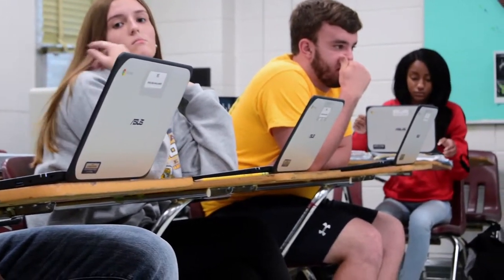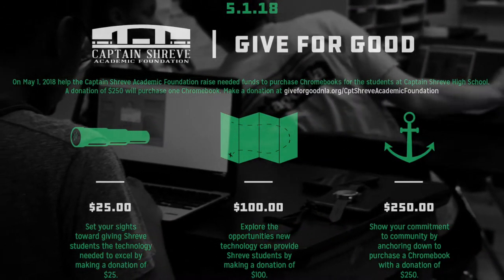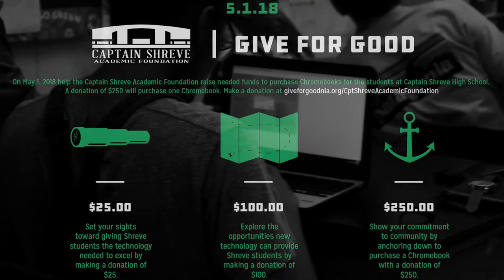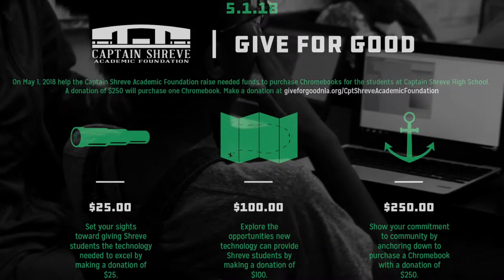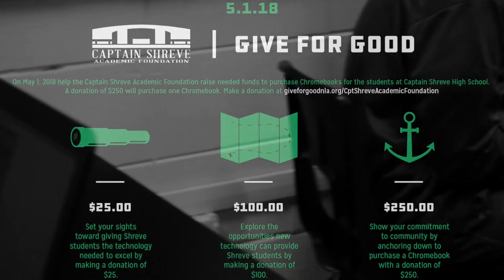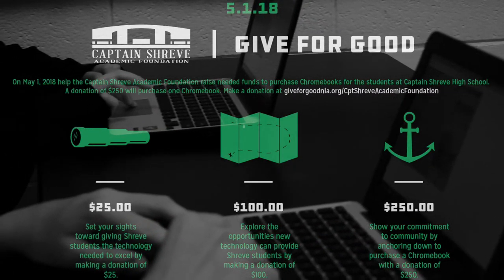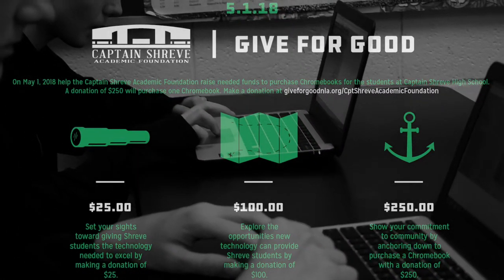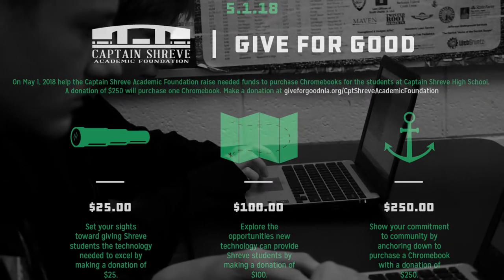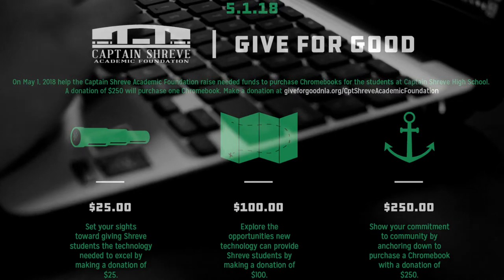We are excited about our Chromebook campaign at Captain Shreve High School, and just putting mobile devices in students' hands. We feel like that opens a curriculum, it makes connections between curriculum and opportunities in the real world, and it's made a huge difference for us this year. The Academic Foundation support has enabled us to add 60 new devices this year, and we're looking forward to continued improvement and success in this area.